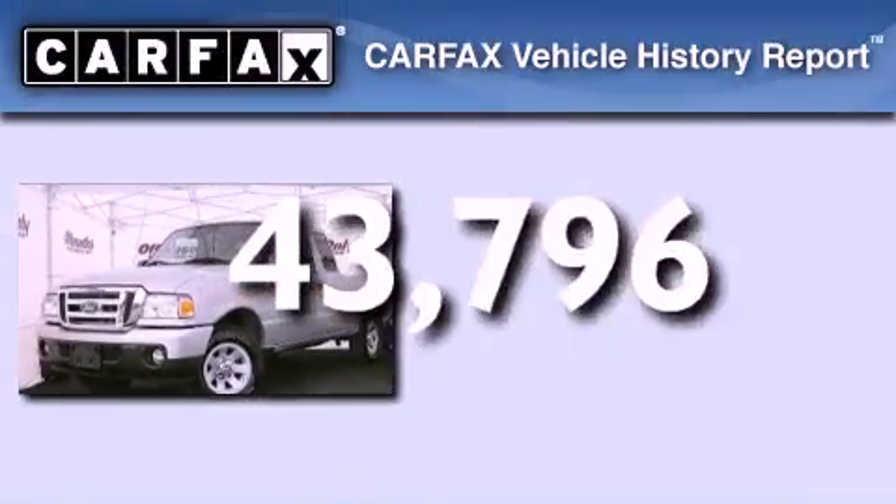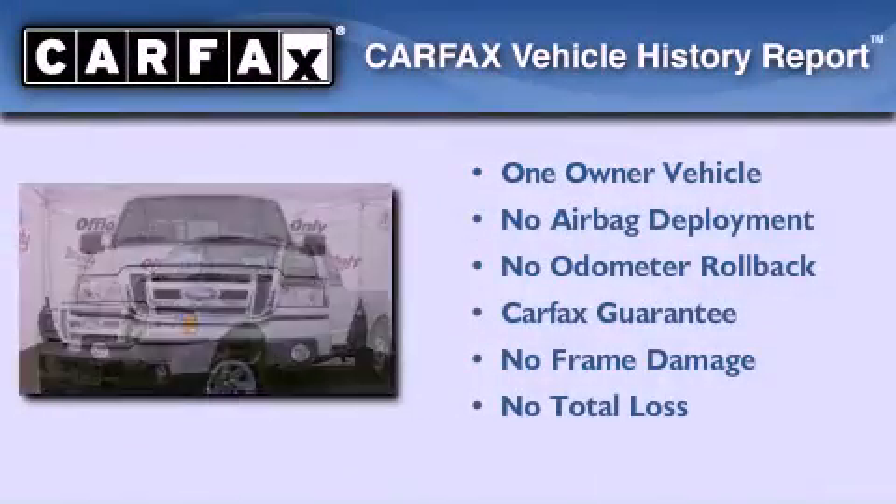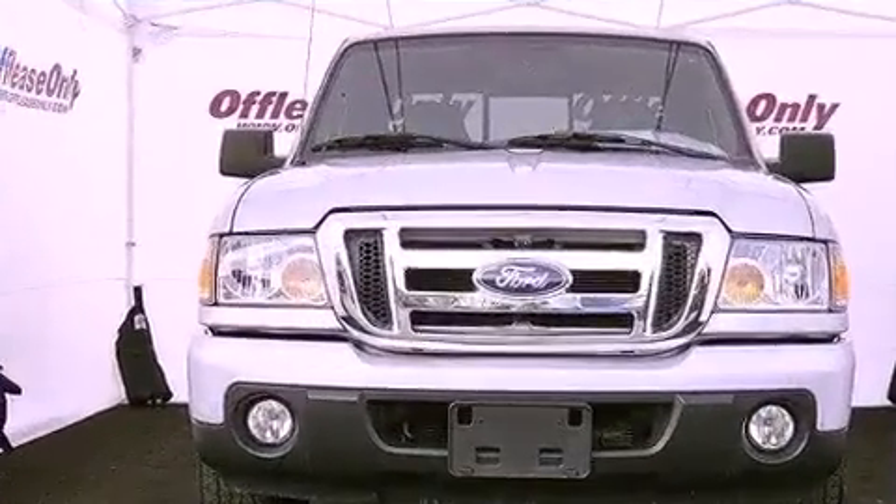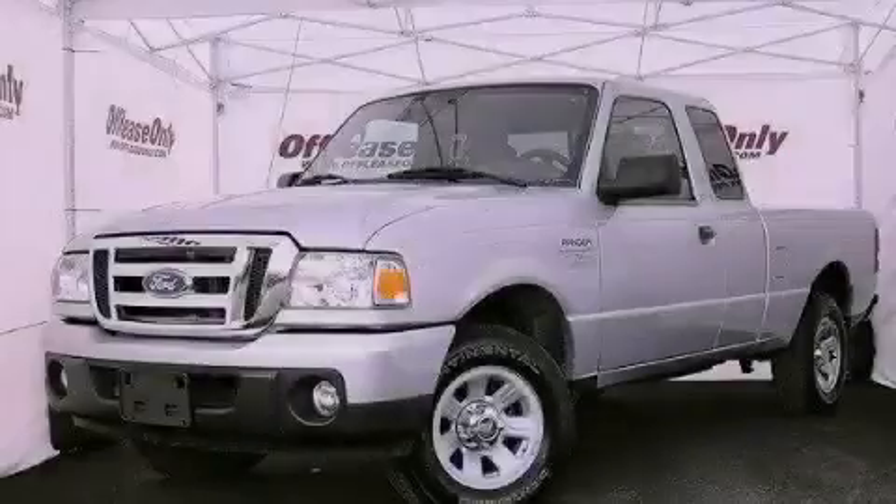This Ford has had only one owner, and it qualifies for the Carfax buy-back guarantee. Call now to find out how you can own this breathtaking vehicle.